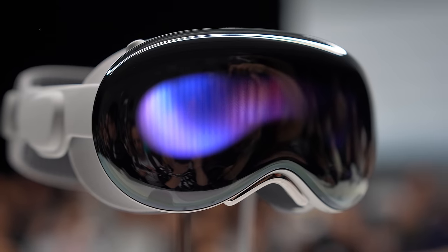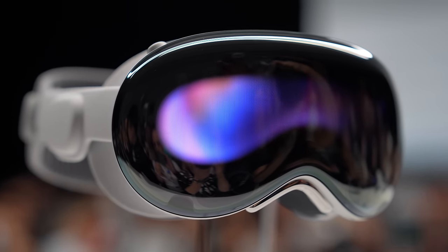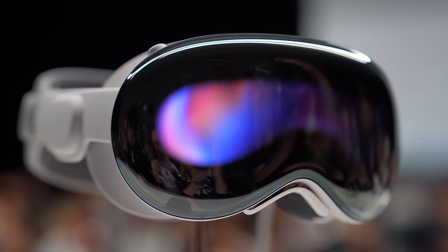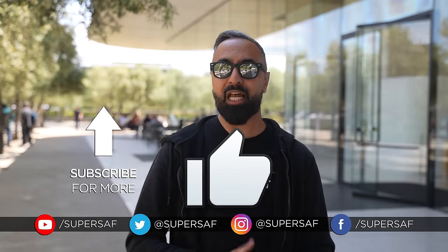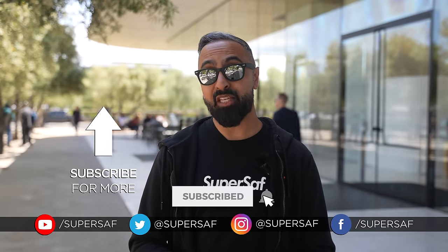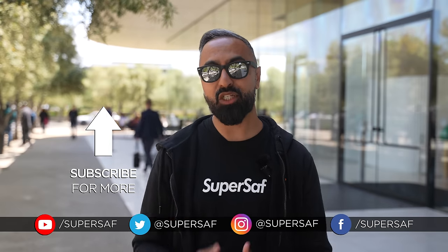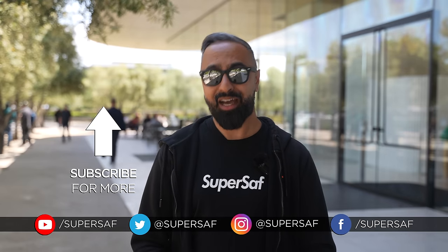Do you see yourself getting one? What do you think so far? Drop a comment below and let me know your thoughts. A big thanks to Michael Josh from Gadgetmatch for helping with the B-roll — I'll link his video in the description. If you enjoyed this and found it useful, smash that like button. Consider subscribing and hitting the bell icon so you don't miss future content. Thanks for watching — this is Saf on SuperSaf TV, I'll see you next time.